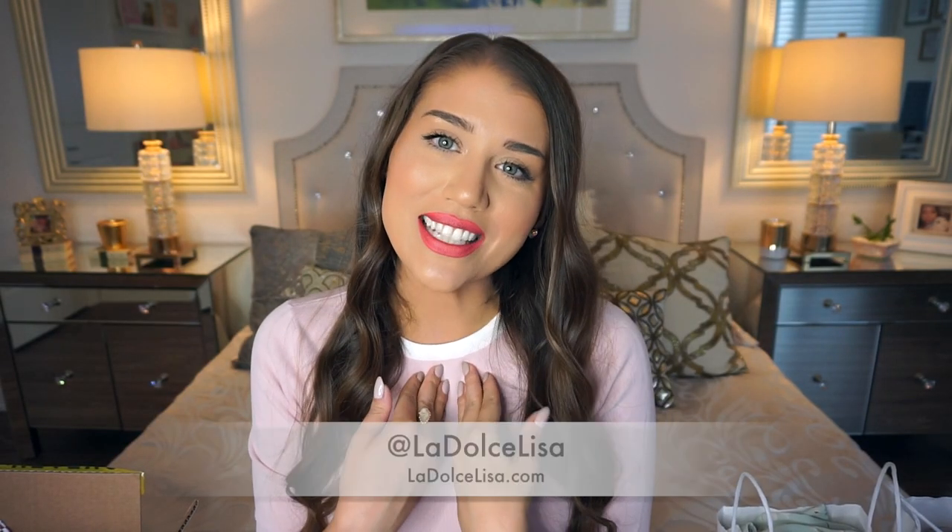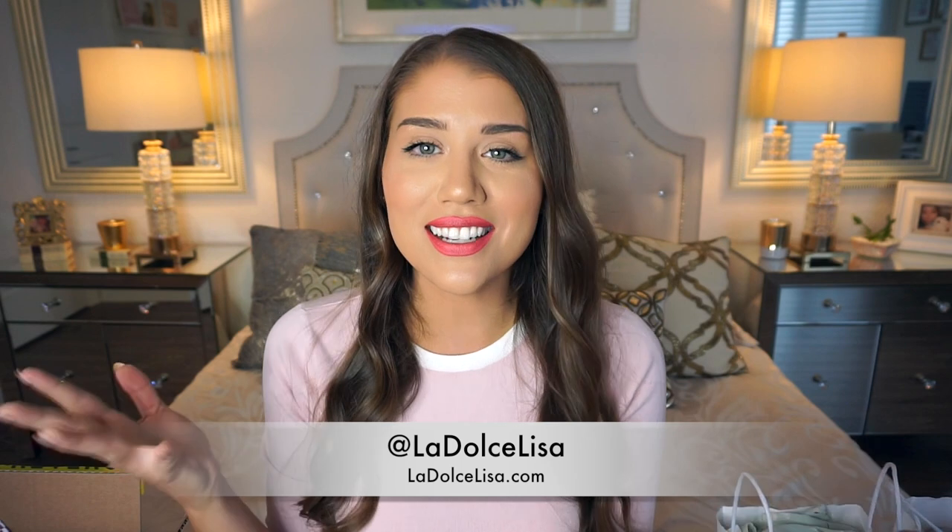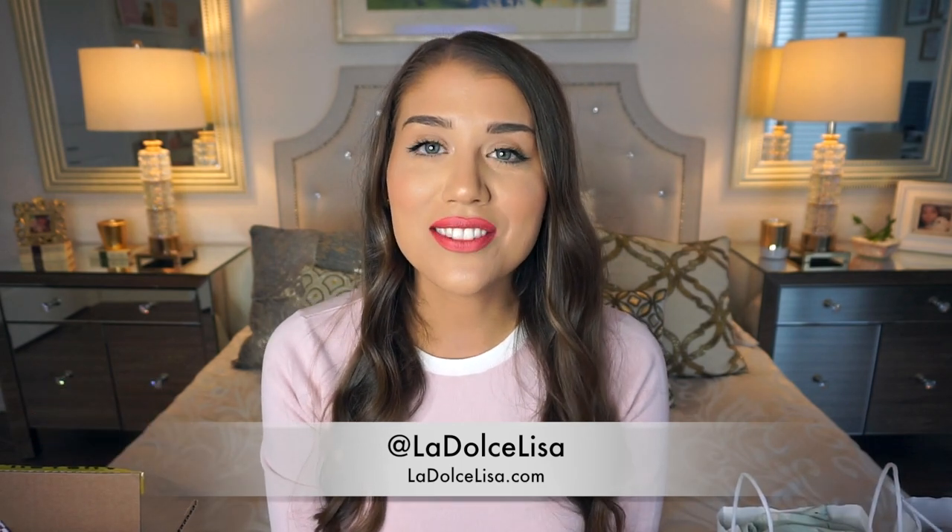Hi guys and welcome back to my channel. If you're new here, I'm Lisa, also known as La Dolce Lisa. Today's video is exciting because it's another haul video. I love to film clothing hauls — it's a more dressy haul but still very affordable.